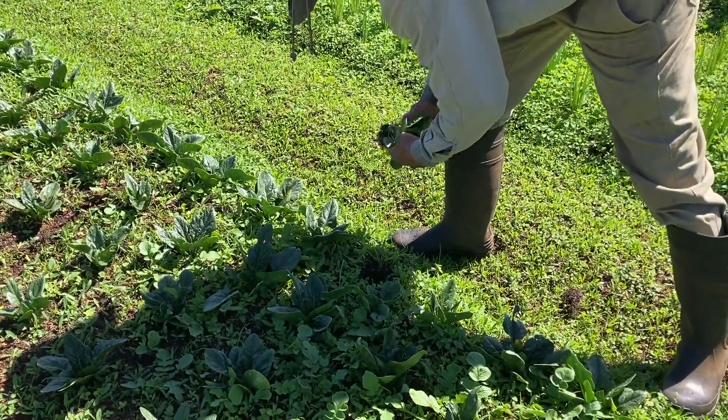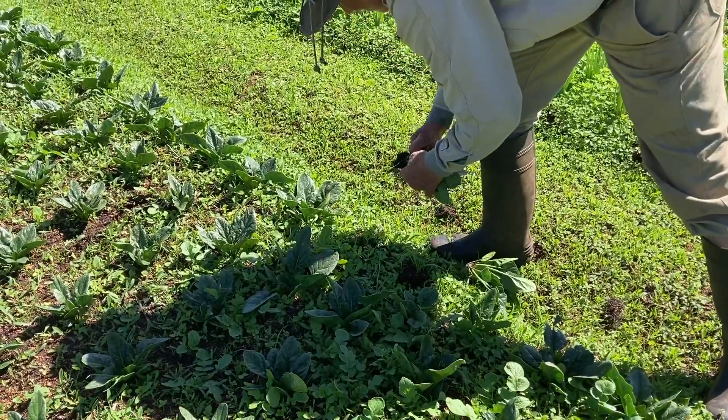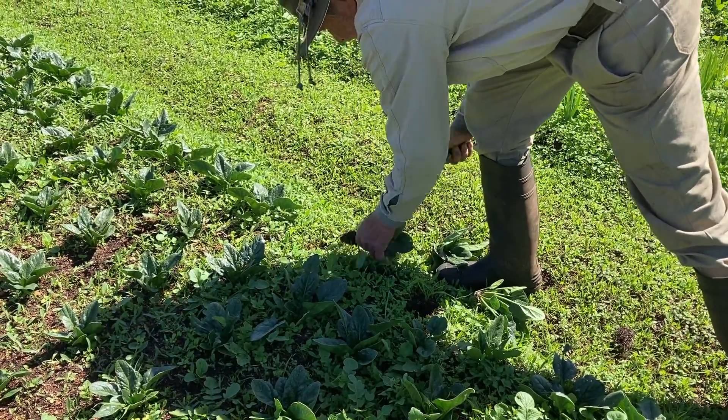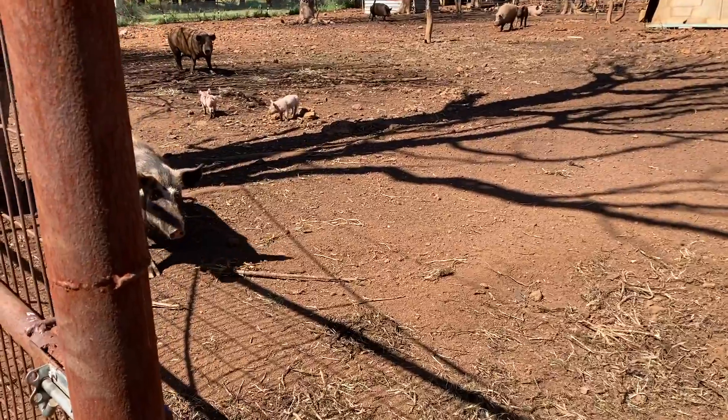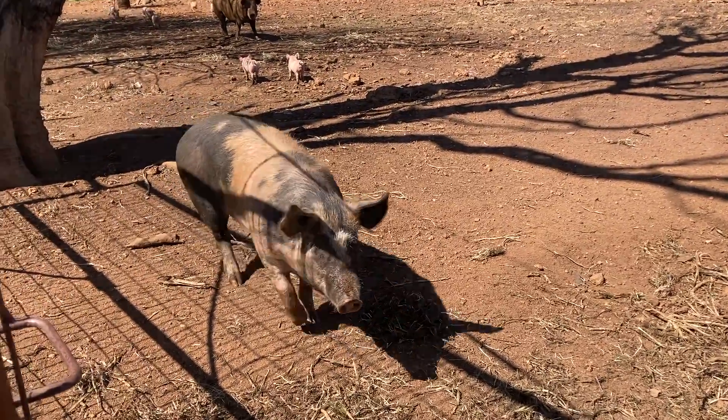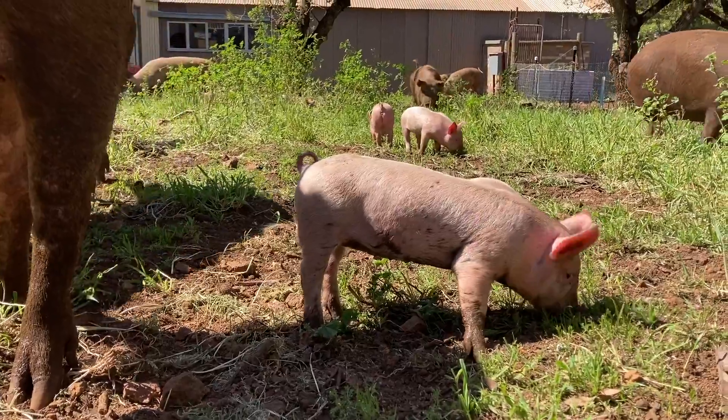They also have citrus, stone fruit, and they also have olives from which they press olive oil. The farm is also home to a flock of ducks, guinea fowl, geese, and chickens, and a sounder of swine — some very happy pigs and piglets.